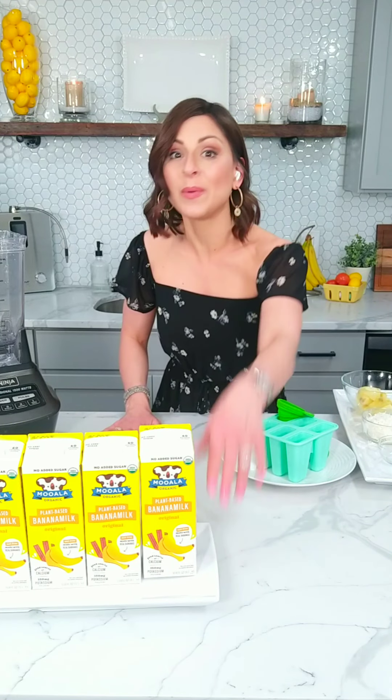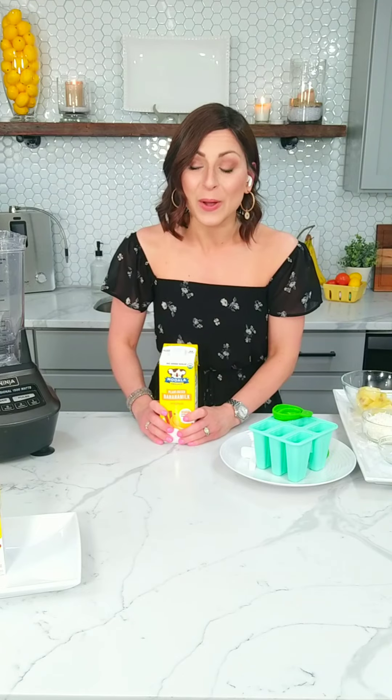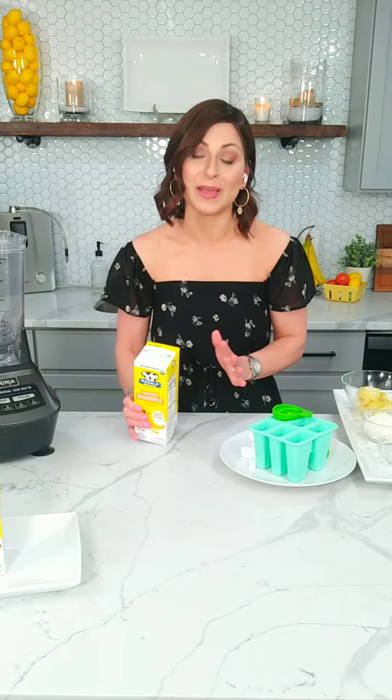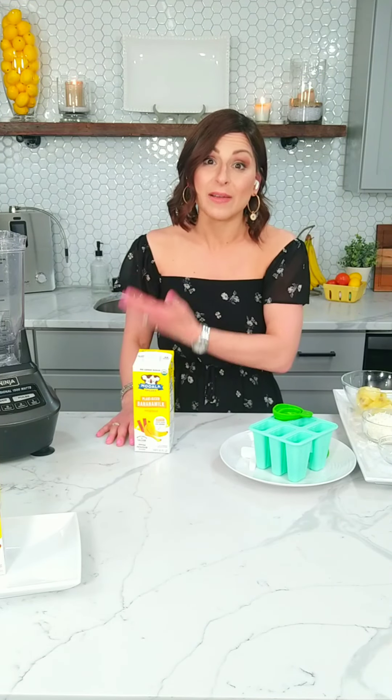The recipes are all loaded at thewellnesskitchenista.com. I'll have all of the ingredients linked, and the popsicle molds I'm using today linked. One lucky person is going to get a free six-pack of this shelf-stable Mooala so you can make these recipes at home. If you haven't tried Mooala yet, I'm really excited for you to try it — it's one of my favorites, and I genuinely do have it in my kitchen and use it every single day.